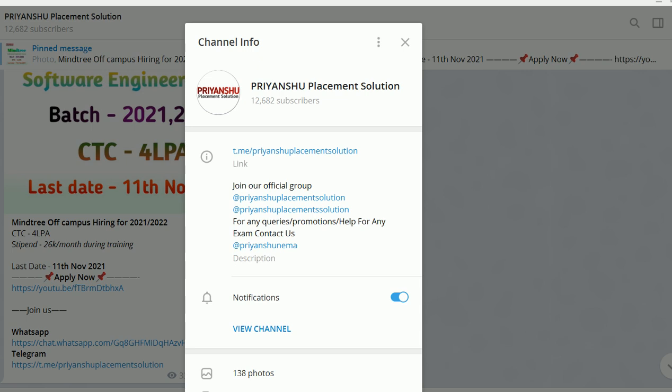We upload placement material in PDF format on our channel. Our Telegram username is @PHPlacementSolution. If you are unable to find the link, you can search for this username on Telegram: @PHPlacementSolution.